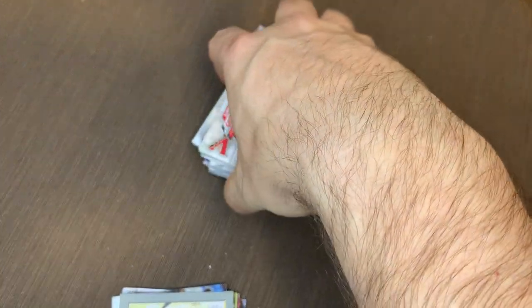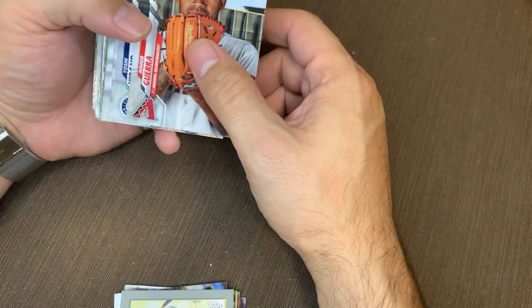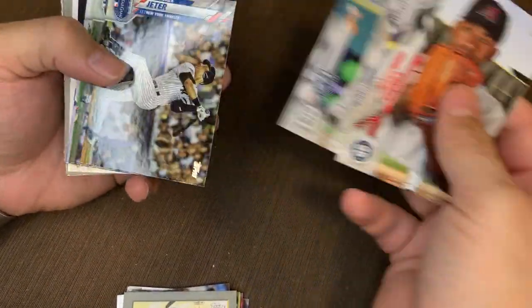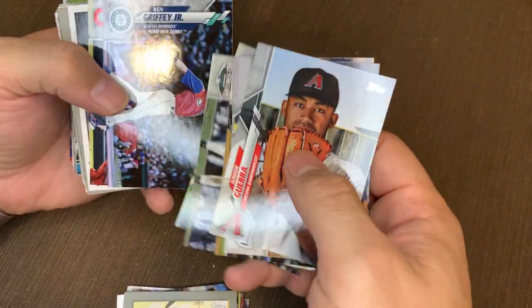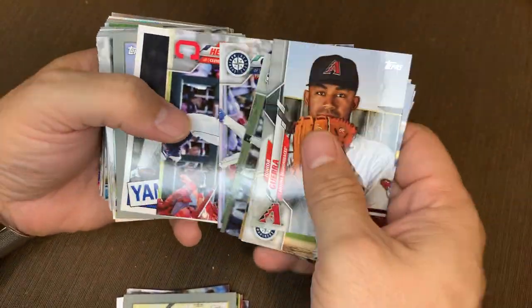Alright, see if we got anything. Nope, doesn't look like it. So let's get into it. Junior, Yoshi, Miggy, David McKay, Derek Cheater, Ichiro, Lindor — pretty card. King Griffey Jr. — look at that iconic pose. Choo-choo. And Cesar. Thurman Munson — died way too soon. Ron Santo.